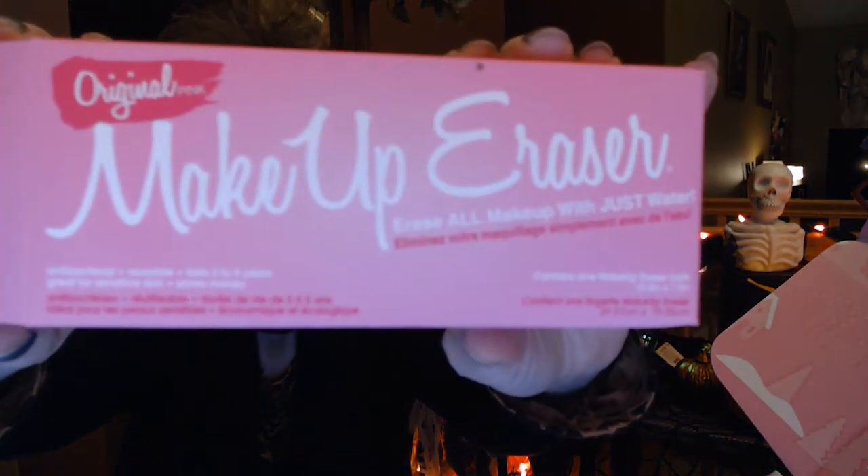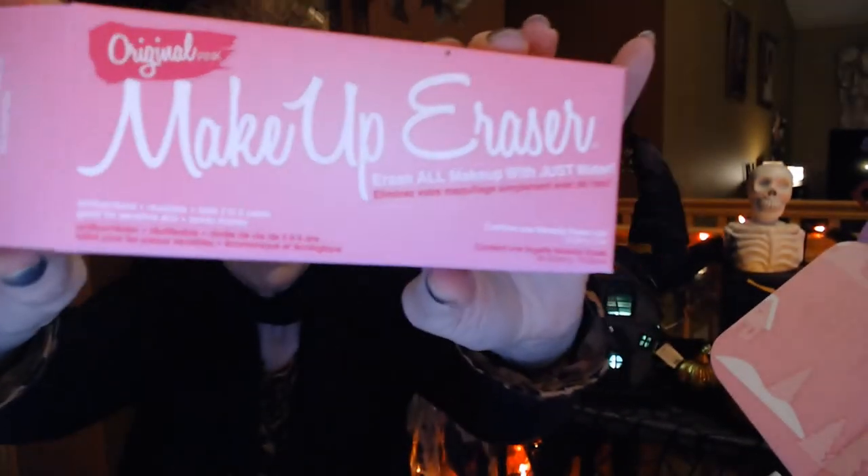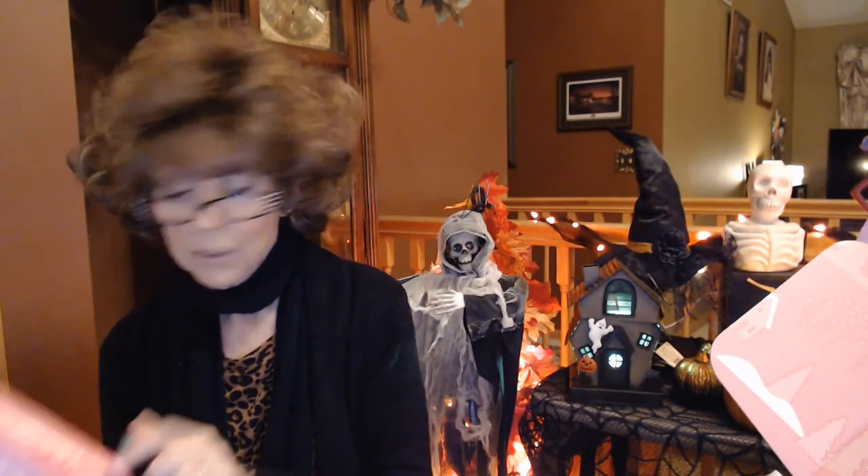The Original Makeup Eraser — erases all makeup with just water. This has a $20 value, but I just got a pack of seven of a similar item from QVC for $23, and I'm loving it. So for this to be $20 when I can get seven for $23, I wouldn't do that. I also think they mark things up in here quite a bit, so you think you're getting better value than you really are.